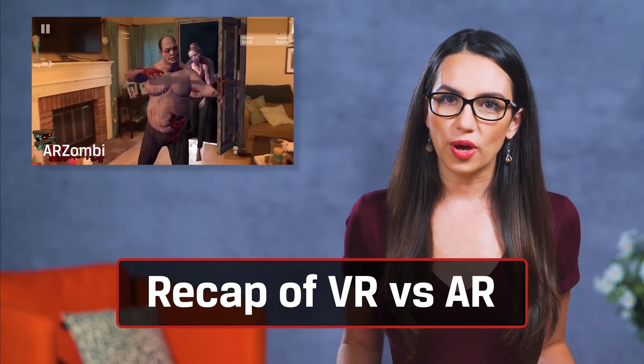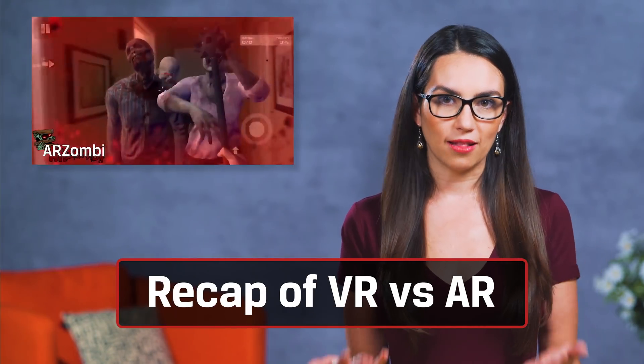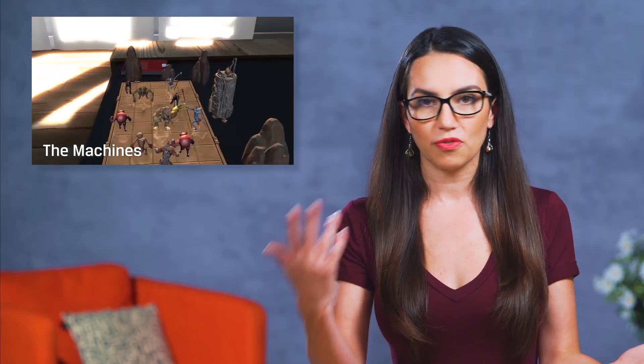A few weeks back we did an iPhone-specific AR video, and if you want to check that out you can do so by clicking up here. In that video we went over some of the augmented reality basics — what it is, how it's different from VR, etc.